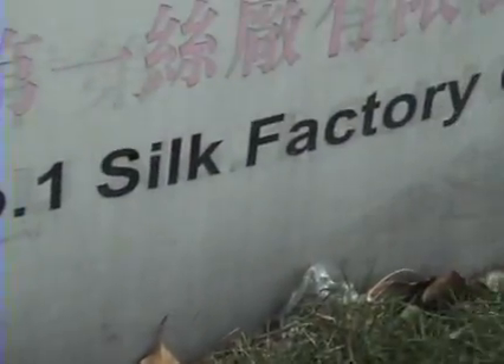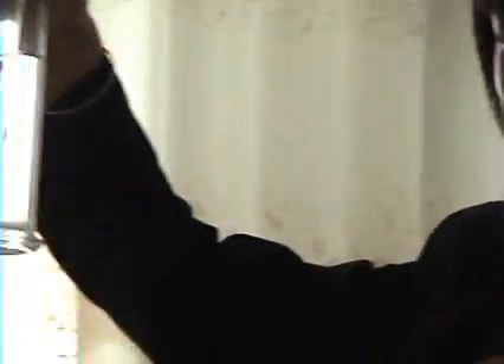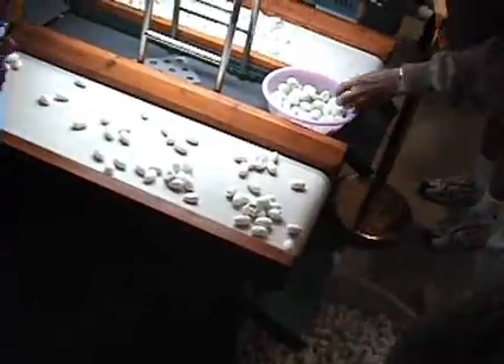You will learn a lot when you tour the silk factory. You can see there are many eggs in the silk one. These eggs come from the moth. And you can see this big one is a female moth.